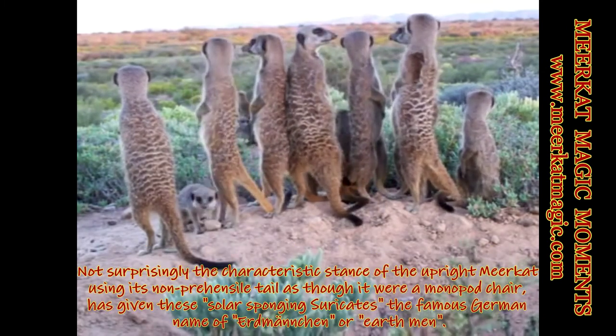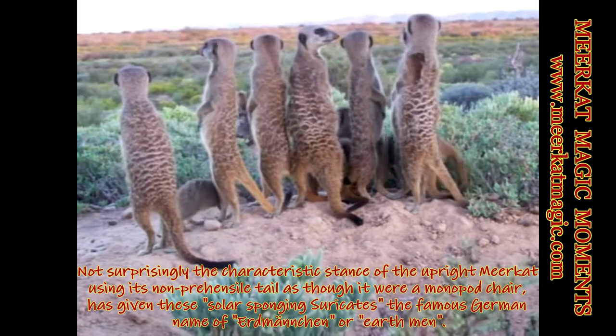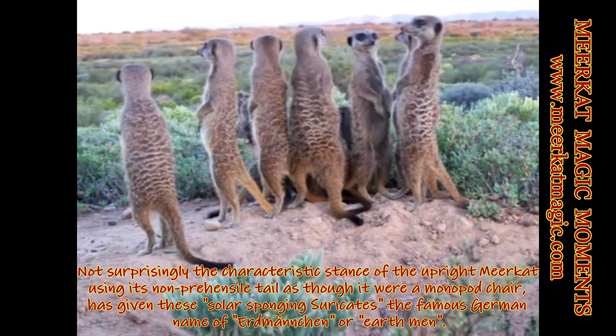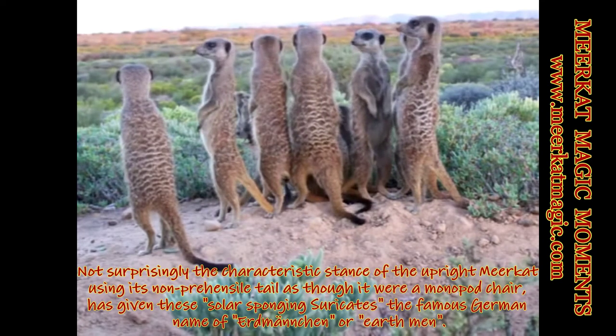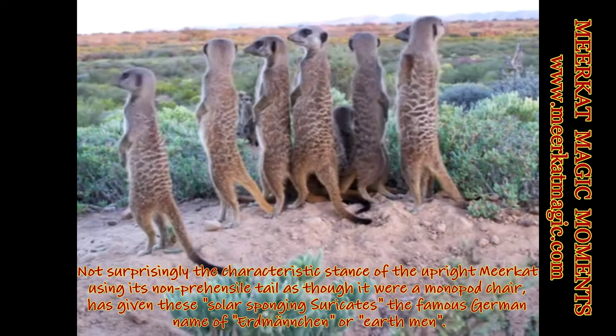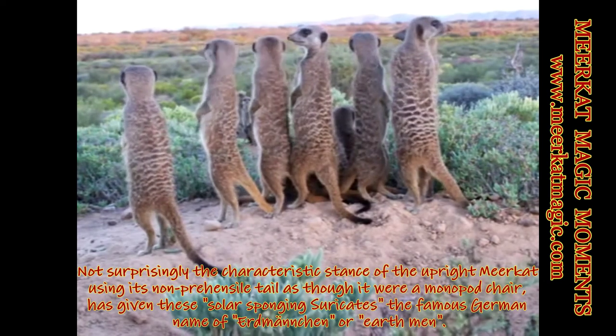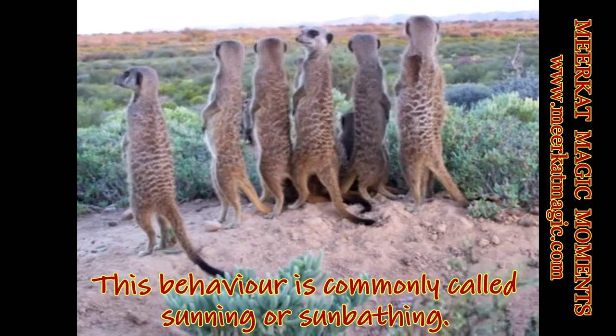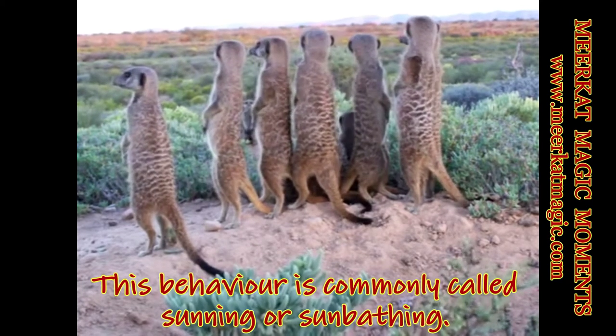The characteristic stance of the upright meerkat, using its non-prehensile tail as though it was a monopod chair, has given these solar-sponging meerkats the famous German name of Erdmengen, or Earthmen. This behavior is commonly called sunning or sunbathing.